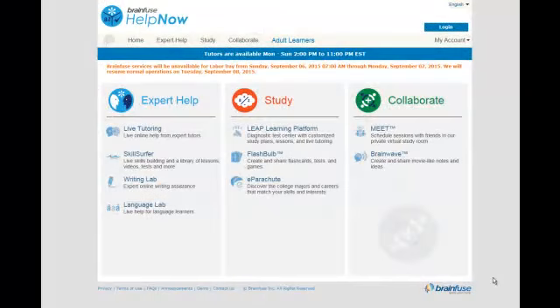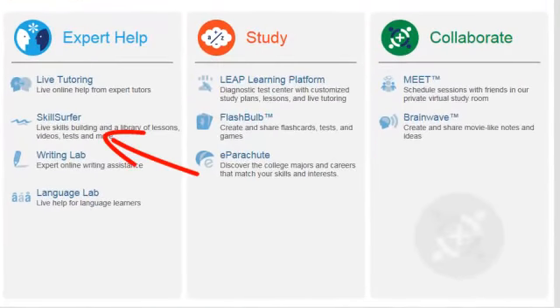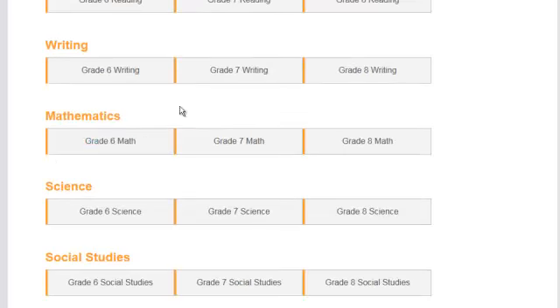In addition to live help, Homework Help Online also offers tons of great skill-building resources. From the home page, choose Skill Surfer. Study resources here are aligned to the Common Core curriculum. High school students will also find practice SAT, ACT, and AP exams. Just choose the category you need, then select your grade level and the subject you need help with to access the study materials.